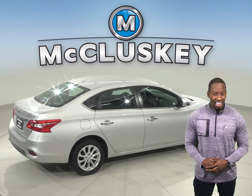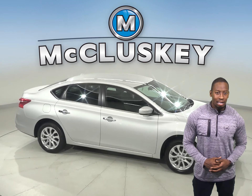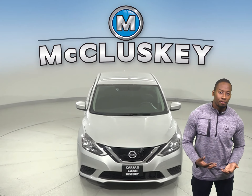This Sentra has about 13,000 miles on the odometer. There is traction control and ABS brakes. Come on down today and try it out with our free 48-hour test drive. Once you buy it, we can cover it with our free lifetime warranty.